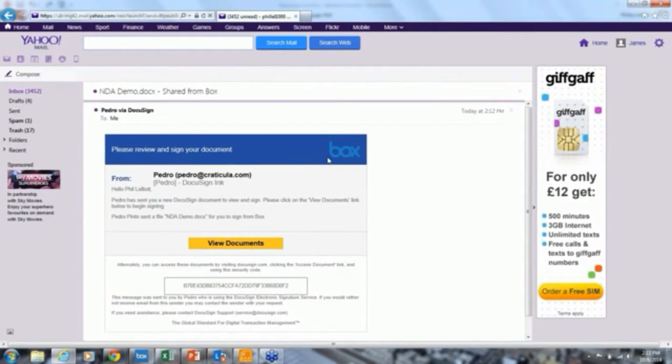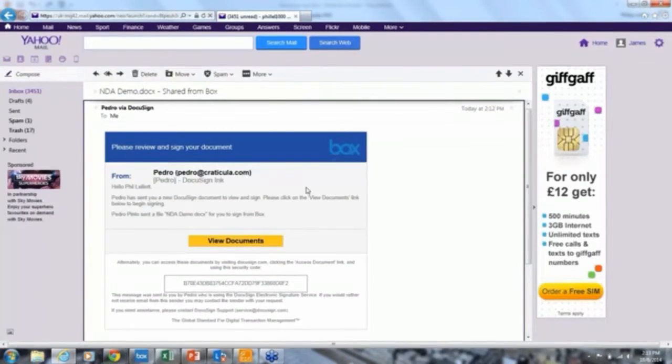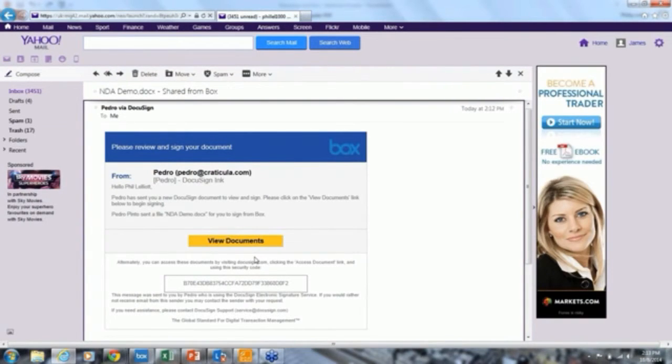Pedro works for Box, and the contract Pedro just sent me is clearly branded as coming from Box. You're using DocuSign and DocuSign is providing the legal signature, but it's important that you can reflect your own company's logos and brands. There are generic messages and simple instructions telling the signer what they need to do. Always remember that DocuSign is an electronic signature designed to make it easier for individuals or organizations to do business.